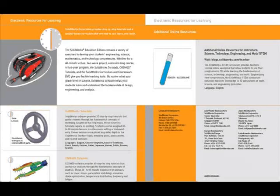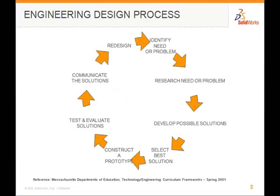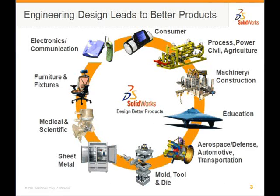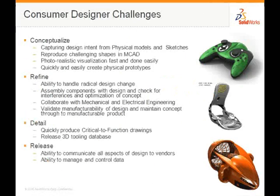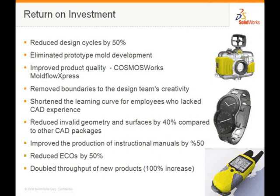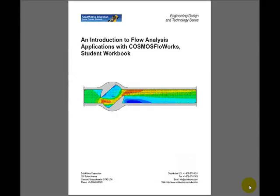SolidWorks has included a variety of exercises to develop students' engineering, science, mathematics, and technology competencies. SolidWorks STEM curriculum provides teachers concise examples while learning fundamentals of science, technology, engineering, and mathematics. The SolidWorks teacher's guide features 11 lessons which correspond to the SolidWorks online tutorials.